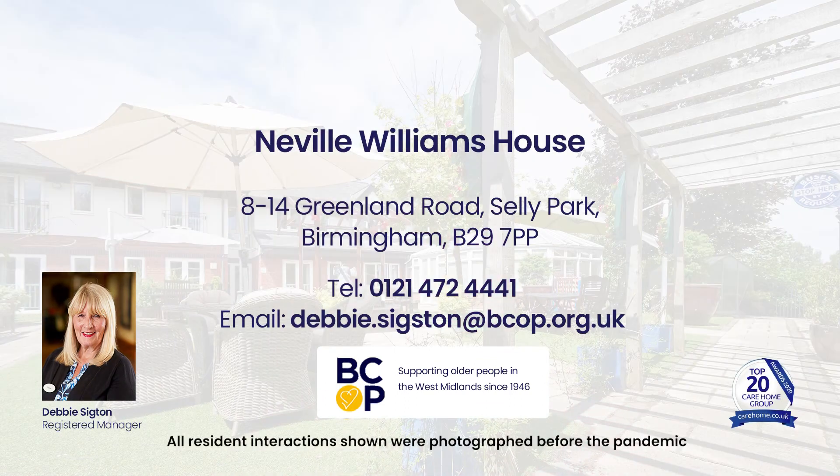If you'd like any more information about life at Neville Williams House, you can email our manager Debbie at debbie.sixton@bcop.org.uk, or you could phone at 0121 472 4441. We look forward to hearing from you.